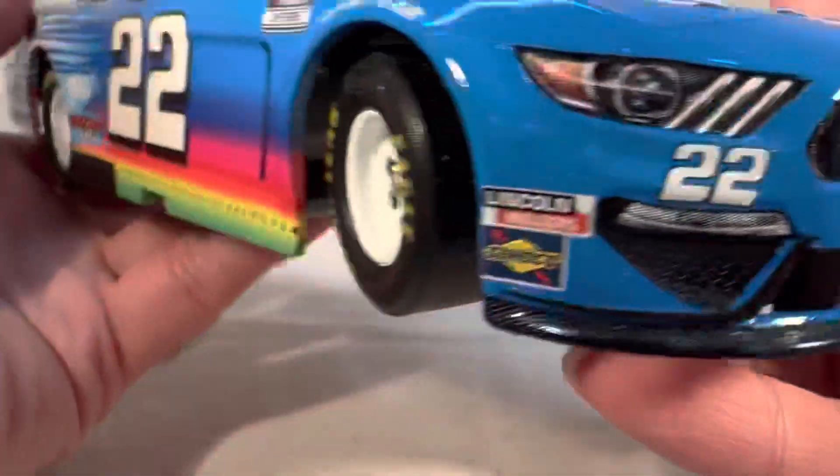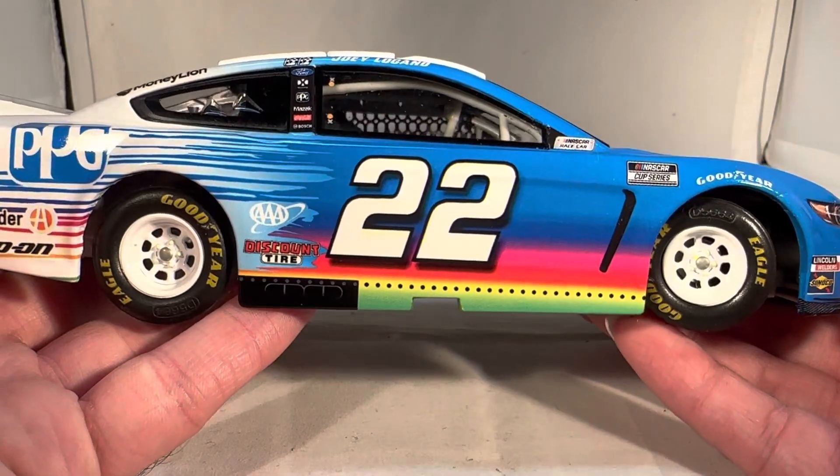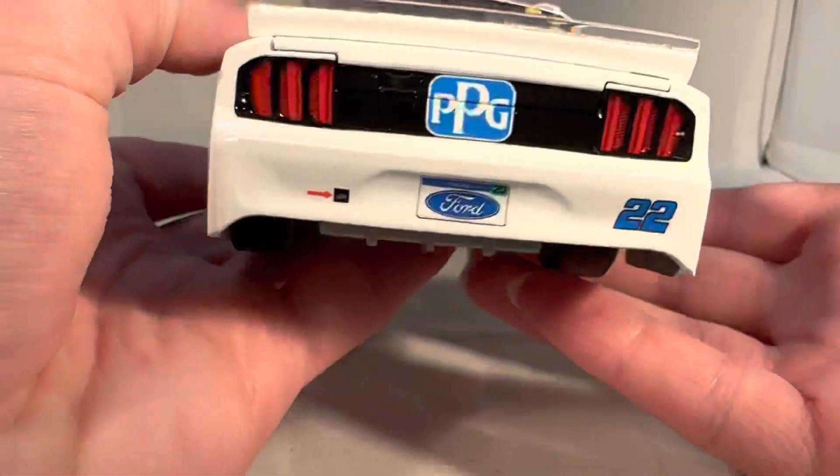I'm pretty sure he got a top 10 with this car. This was the race where they just said, here's a new track, you get zero practice or anything, go at it — during the pandemic, which was hilarious.